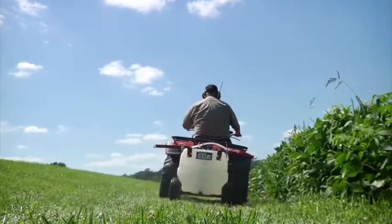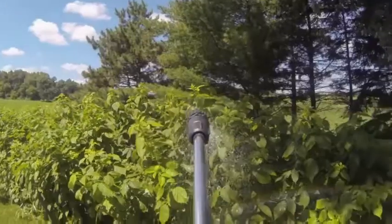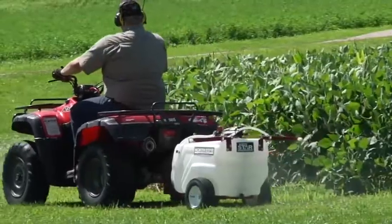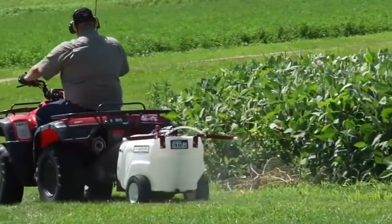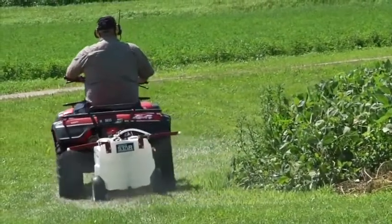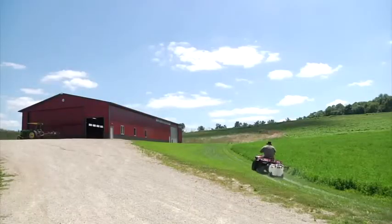The Tow-Behind Boom Broadcast and Spot Sprayer from Northstar lets you tackle both precision and wide coverage spraying. It delivers 2.2 gallons per minute to cover large areas with a 12-foot swath, making it great for lawns, roadways, and fields.